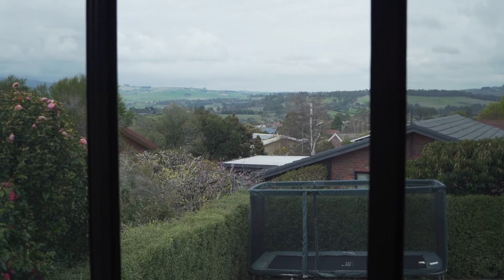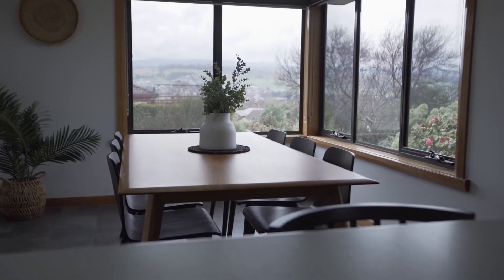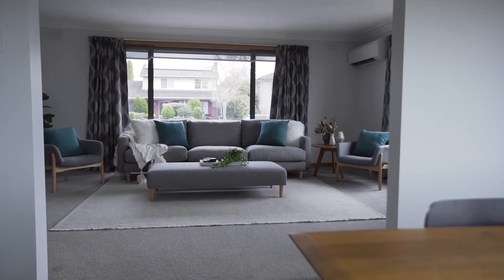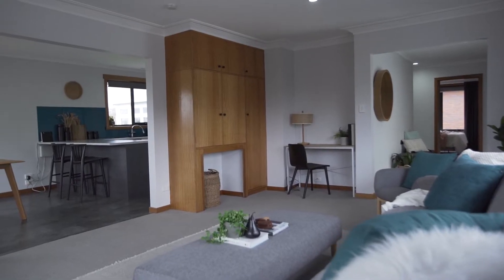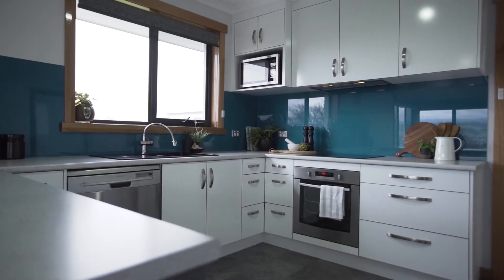From your morning coffees with awesome views toward Ben Lomond and Mount Barrow, through to lazy afternoons on the couch with your loved ones. The spacious living will accommodate the larger family and flows seamlessly through to the open plan kitchen dining space.